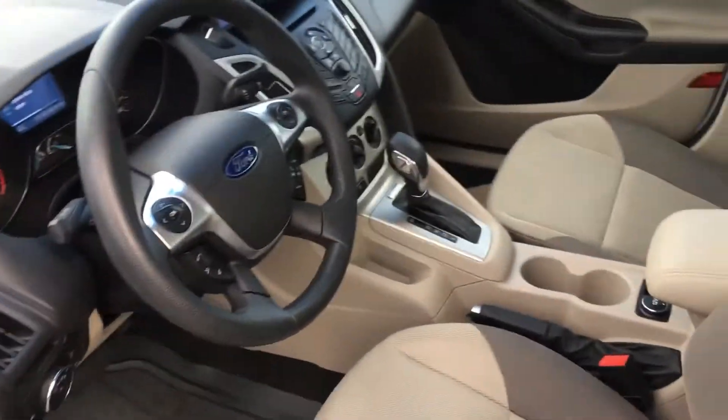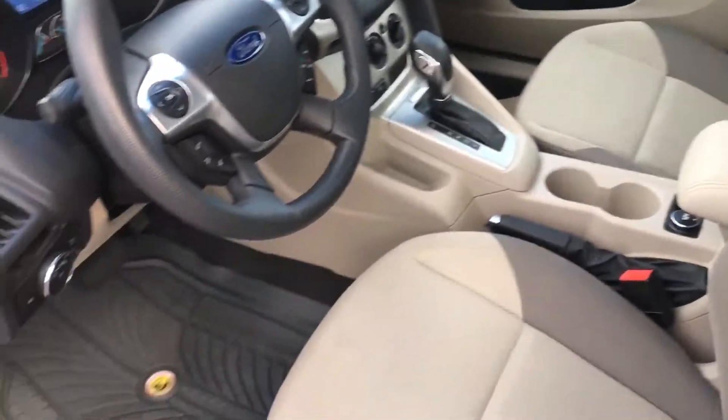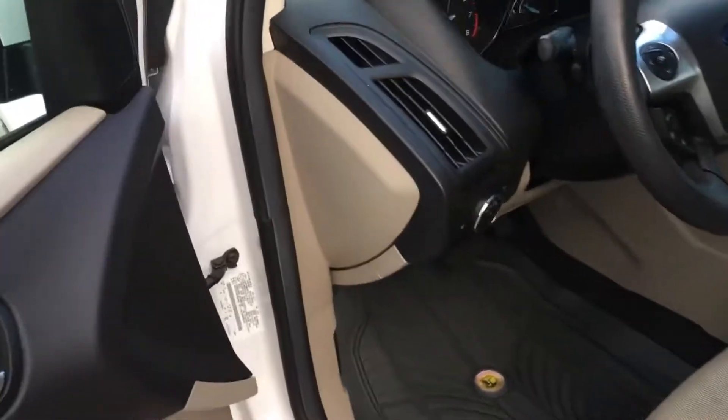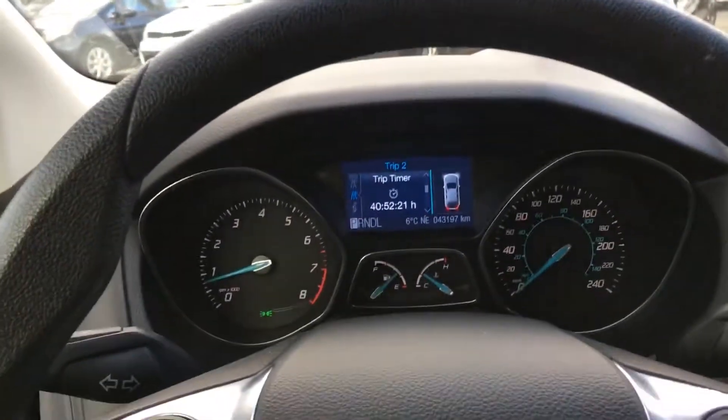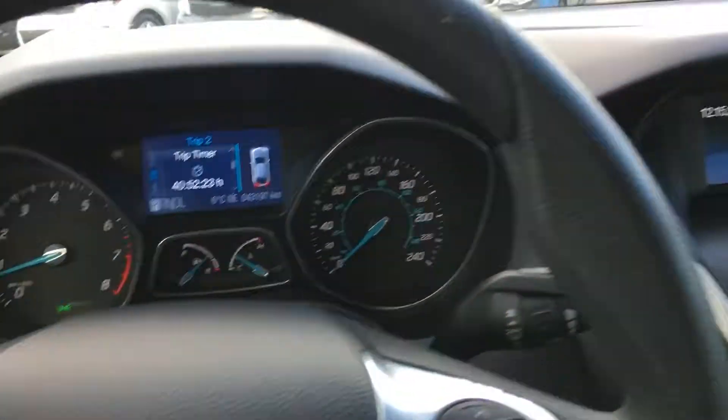Transitioning into the interior, you can see this wonderful beige finish — all very clean, included with all-weather mats. The Ford styling with the blue dials and blue accents here and there make it a very nice car inside and out.